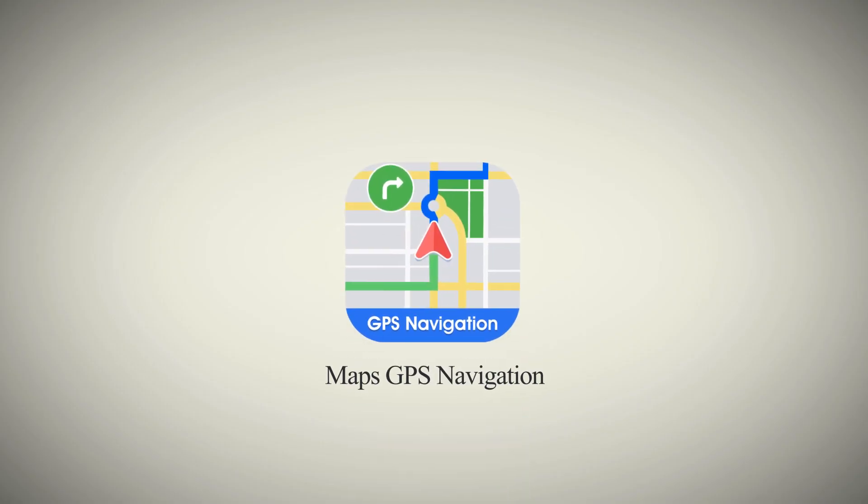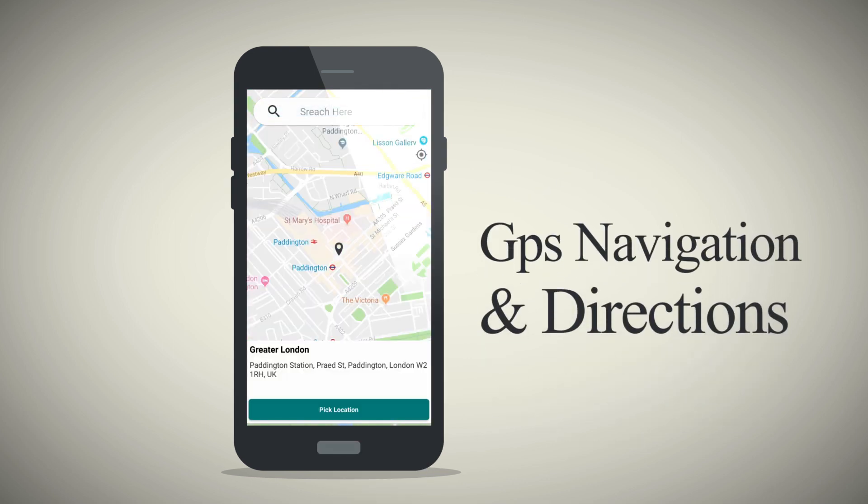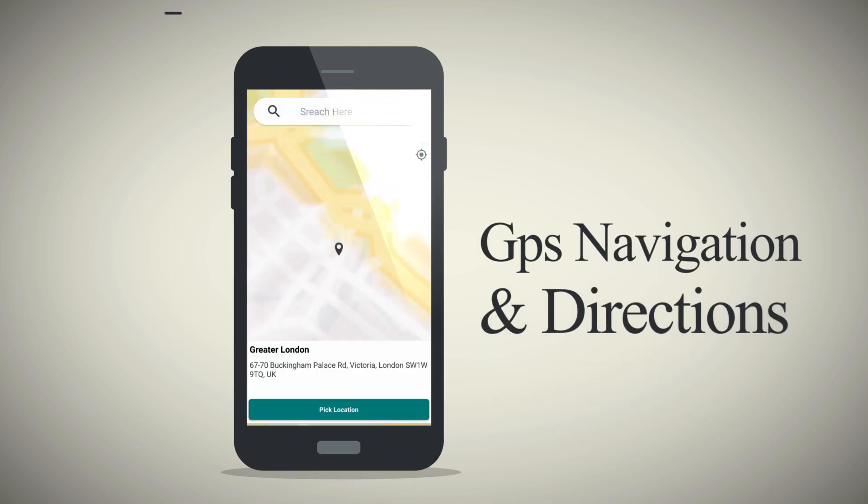Maps GPS Navigation. You can define your routes and directions by adding pickup and destination location.